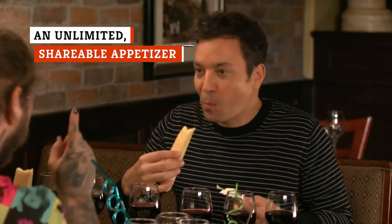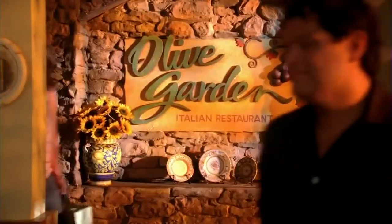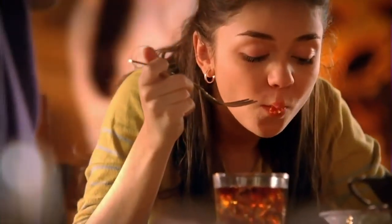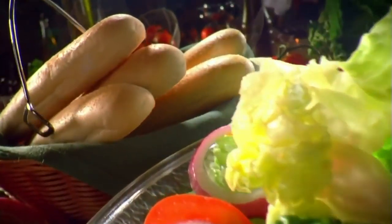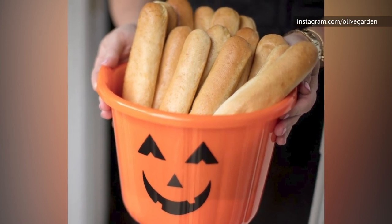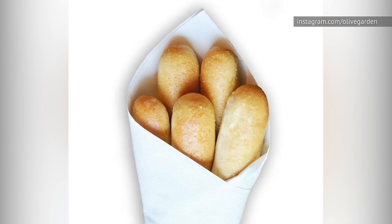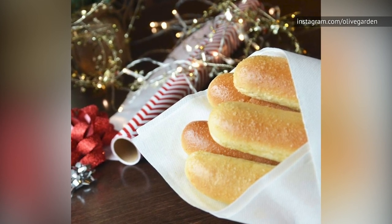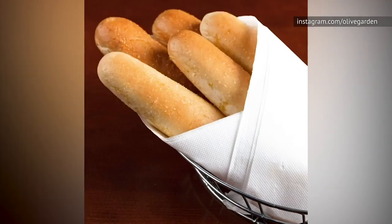Breadsticks are, obviously, a shared appetizer. What's not so obvious is that this fact actually makes them taste better. According to a study at Yale, people who ate food around other people eating the same thing typically enjoyed it more than if they were the only one eating a particular dish. Olive Garden also enhances this experience by making the breadsticks unlimited. Usually, in a communal eating experience, there's a social expectation that you shouldn't eat the last of the food. By removing this barrier, people eat more and eat happier, because they aren't stressed about making a faux pas.